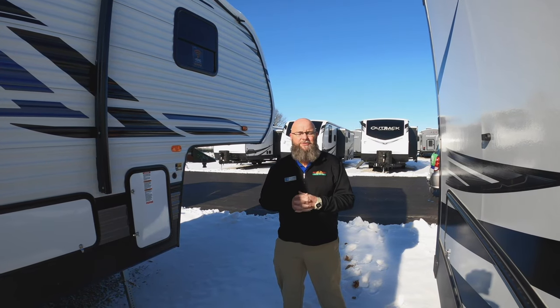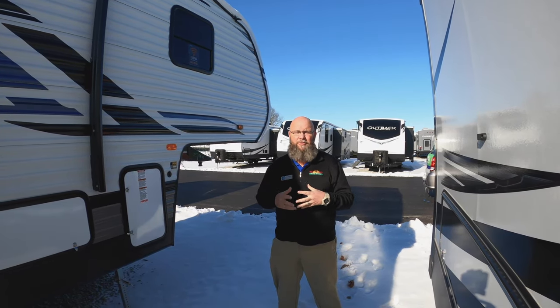Hey guys, Tony McMillan, Walnut Ridge Family RV Sales, and welcome to Feature Friday.